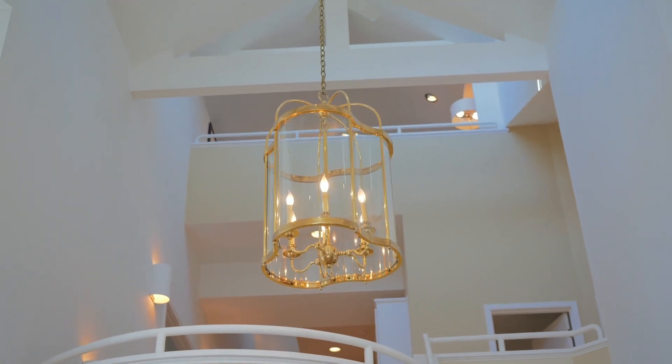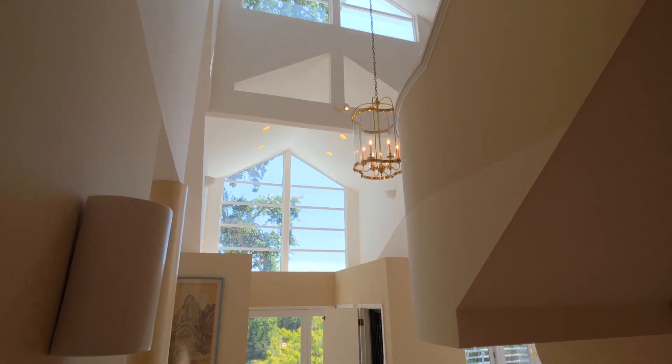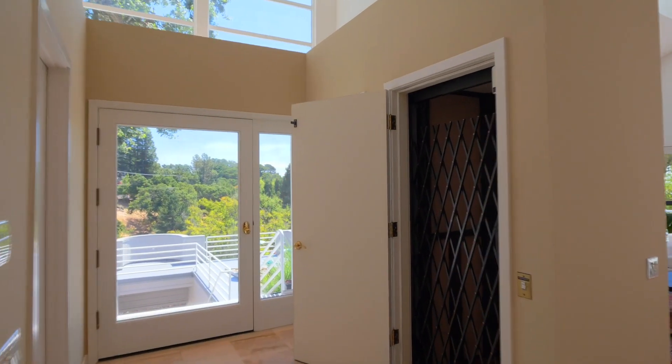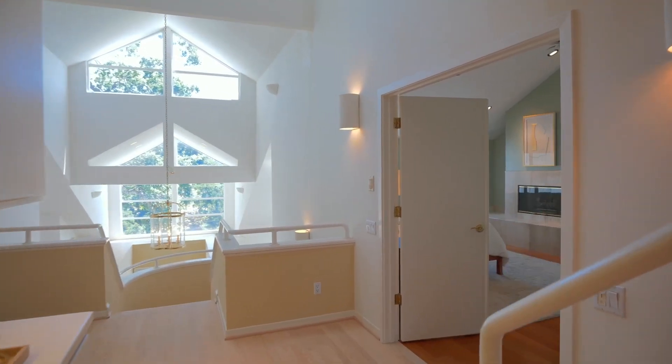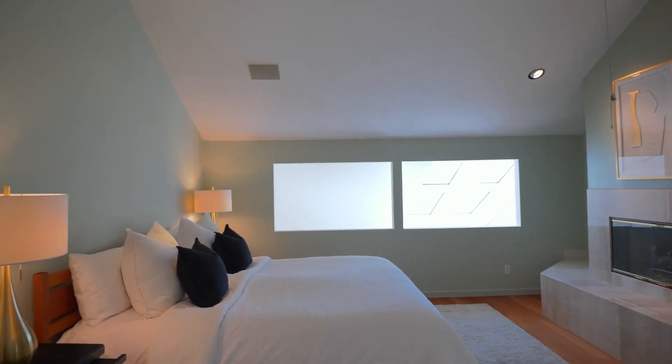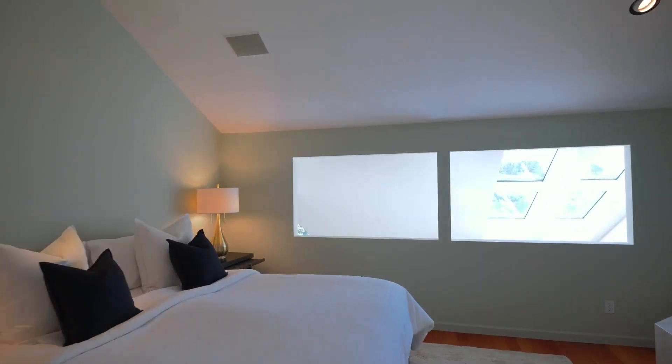Stunning modern details include architectural staircase, travertine and hardwood floors, three fireplaces, wraparound porch and deck, elevator, built-in speakers, and central vacuum. Retreat to the luxurious primary suite with private deck and spa-like bathroom to unwind.